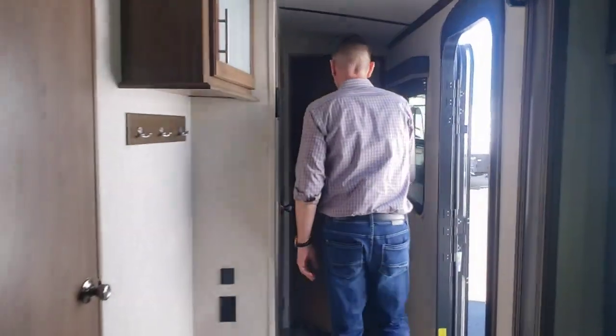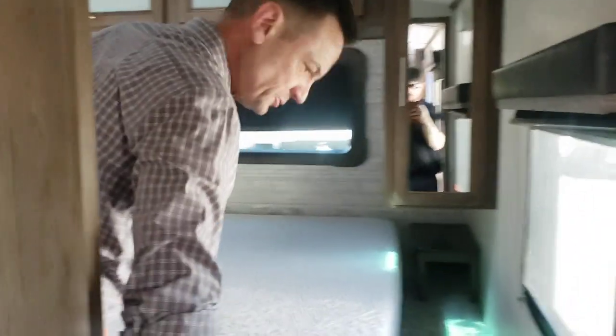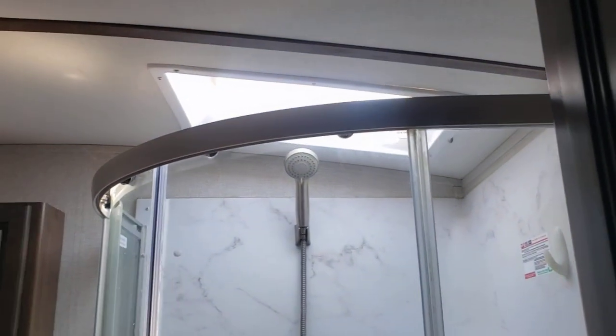Propane and electric refrigerator. Moving up to the front: upgraded mattress — this is a nice foam mattress. Come on through here and feature the bathroom here with a very large corner shower.